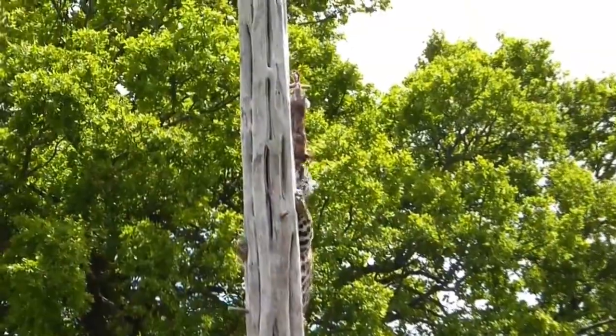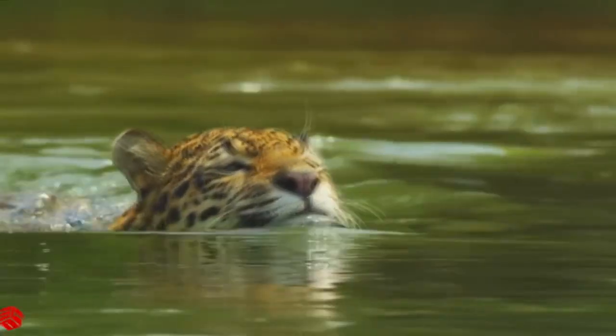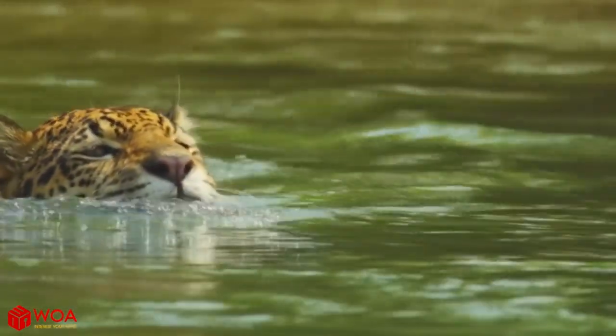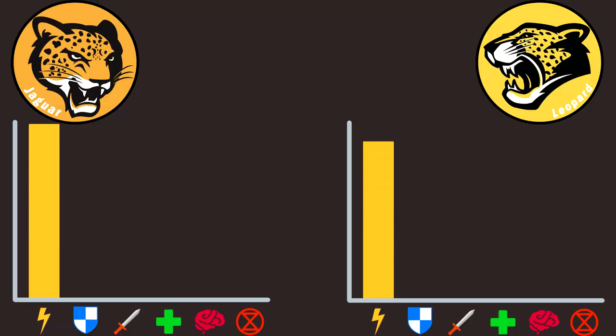What gives jaguars a lot of points is the fact that they are exceptional swimmers, feeling as good in water as on the ground, while leopards prefer to avoid swimming. So leopards have pretty high agility stats, but jaguars are the winners in this category because they dominate arboreal, terrestrial, and aquatic zones.